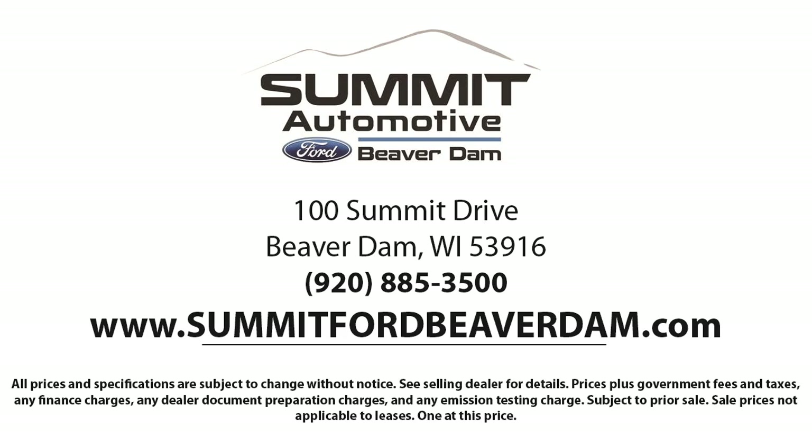We also offer full auto service and car repair so you get the best care for your purchase. Come see us today and experience the satisfaction that comes with being a Summit Ford customer. We're located at 100 Summit Drive in Beaverdale.